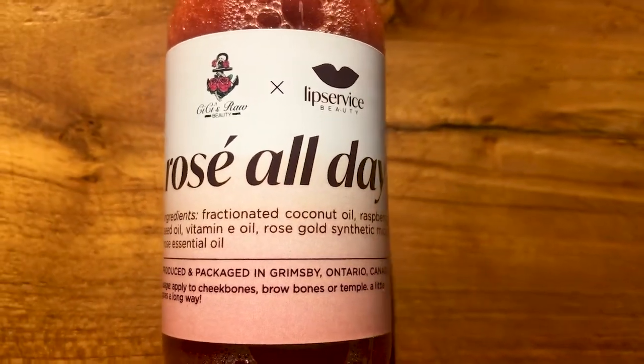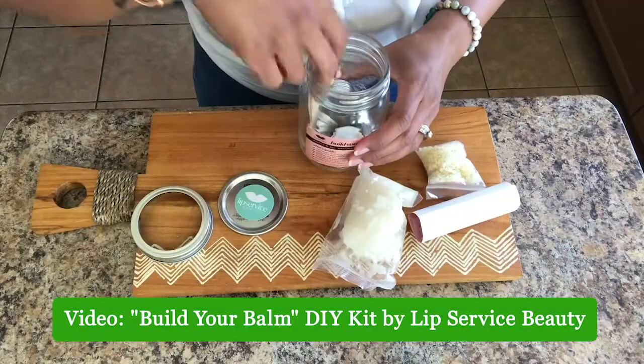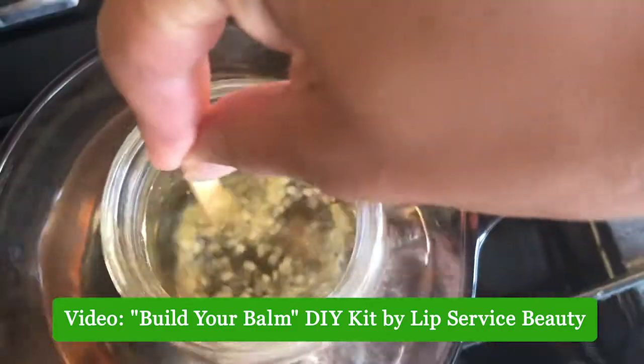Before I get started I want to say a big hey to my girl Tammy's daughter Zoe — Tammy's been sending me pictures of Zoe watching my videos, so I just want to say a big thank you for watching, Zozo. Annette from Lip Service Beauty liked my DIY lip balm video that I did for her brand — it comes in a cute mason jar and makes five all-natural lip balms — and she approached me about doing another video.